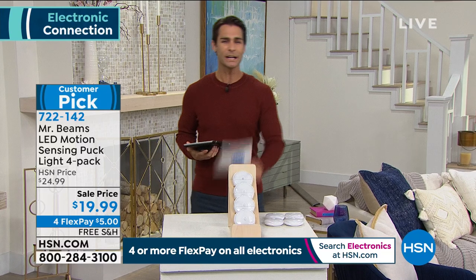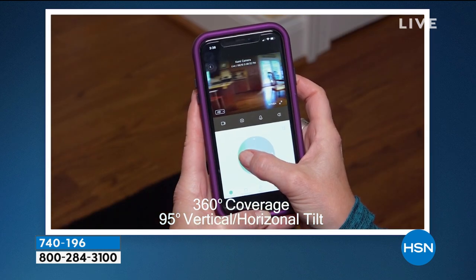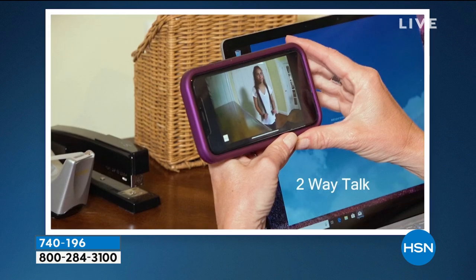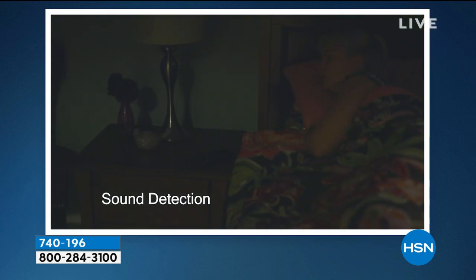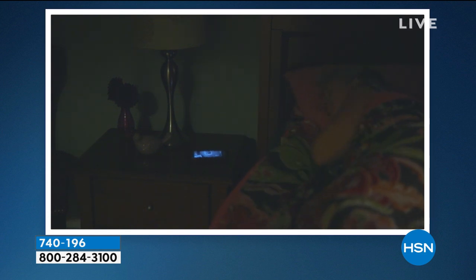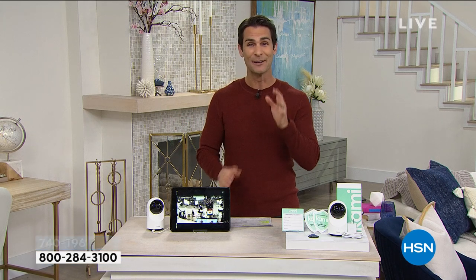Now let's talk about home security — especially when you're away from home on vacation, running errands, or just in the next room. Maybe it's the baby's room or your kids coming home from school. In the past, this meant bringing in a team to set up multiple cameras, paying installation and monthly fees. Not anymore — this is the Cami cam. It's 360 degrees; you can control it from a smartphone app.